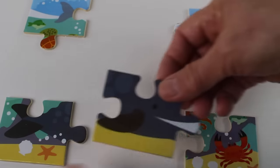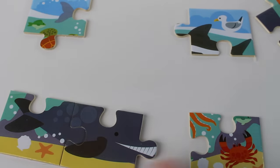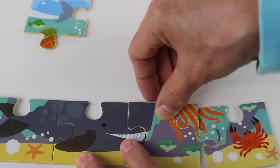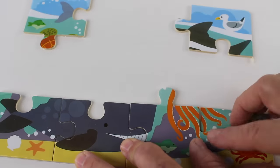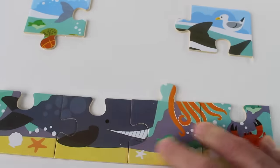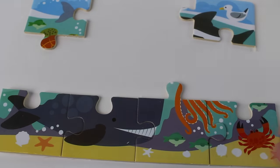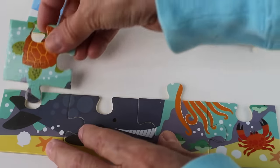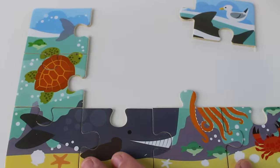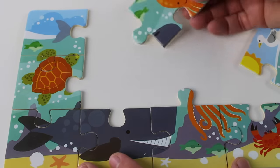There it is, and here is part of the whale. We need this part — oh, I think I found it! There it is, we have the bottom row. Next we need something that goes here. It looks like a turtle, and I think I found the piece — there we go, look at that, it matches!